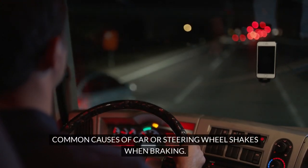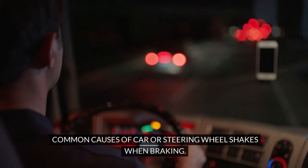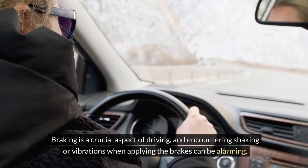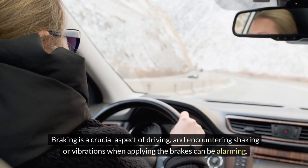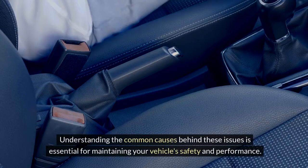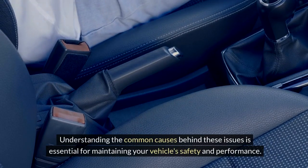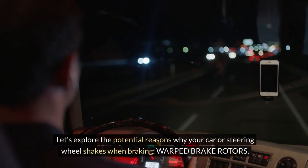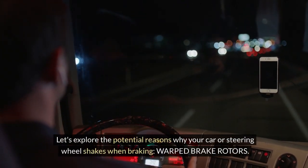Common causes of car or steering wheel shakes when braking. Braking is a crucial aspect of driving, and encountering shaking or vibrations when applying the brakes can be alarming. Understanding the common causes behind these issues is essential for maintaining your vehicle's safety and performance. Let's explore the potential reasons why your car or steering wheel shakes when braking.